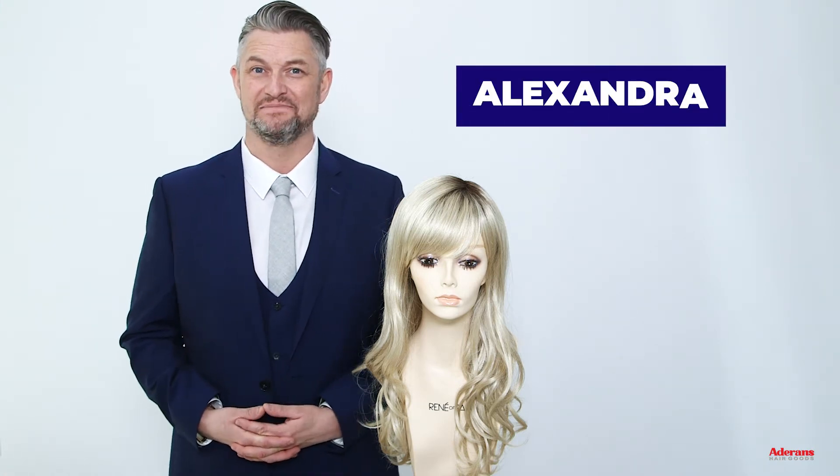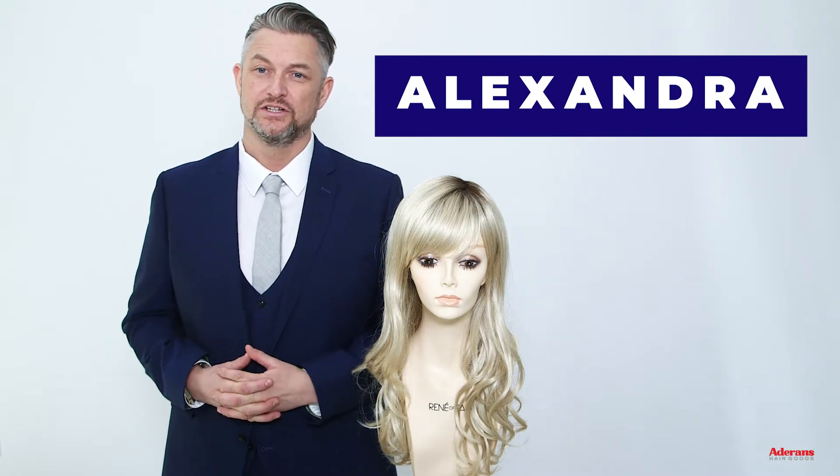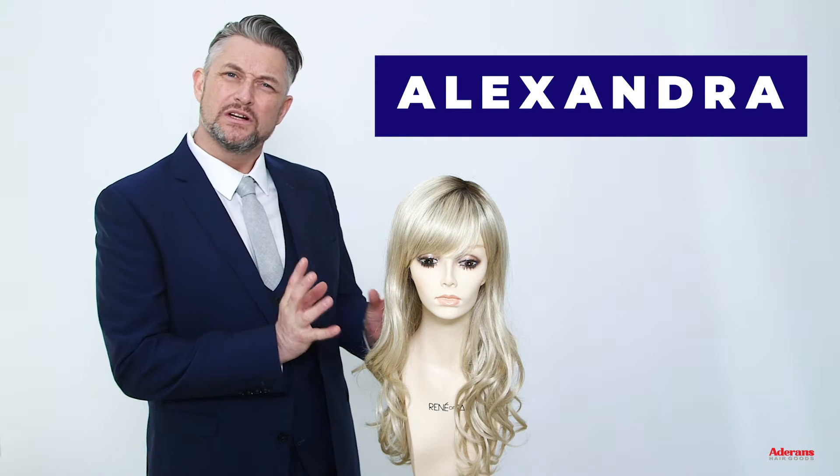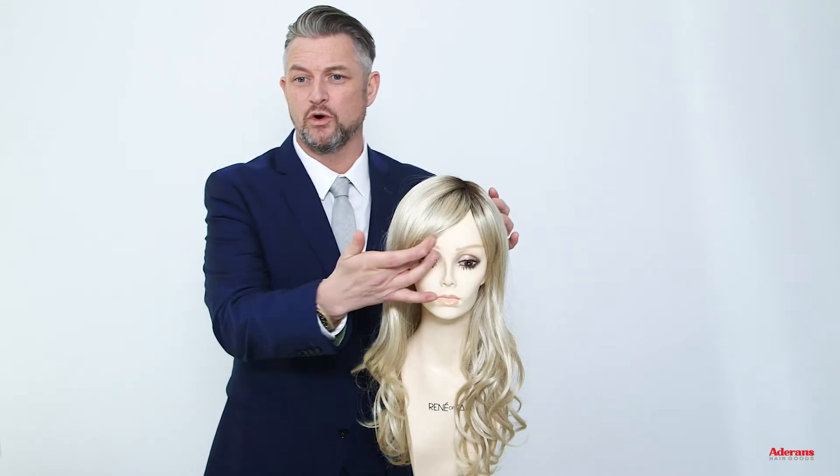Hi, I'm Alexander and today I'm here to talk to you about one of my new wigs, Alexandra. Alexandra is a long curly style that has loose salon inspired curls. Alexandra also has heavy fringe, but the heavy fringe can also be worn to a side, and it can be worn quite full and heavy.